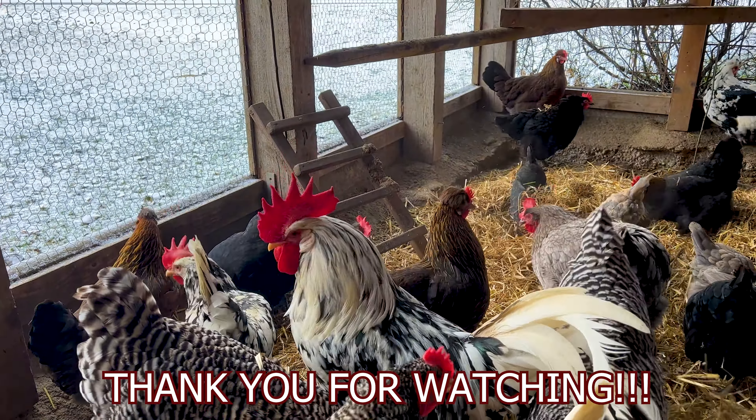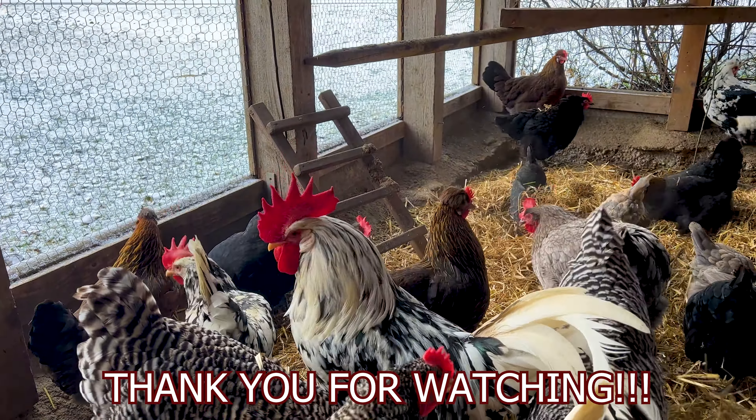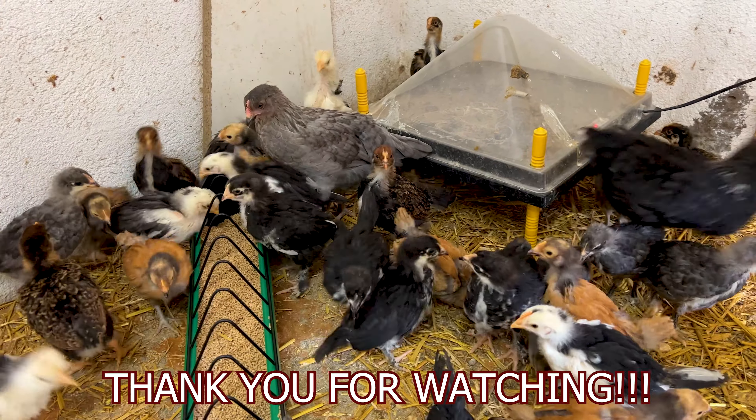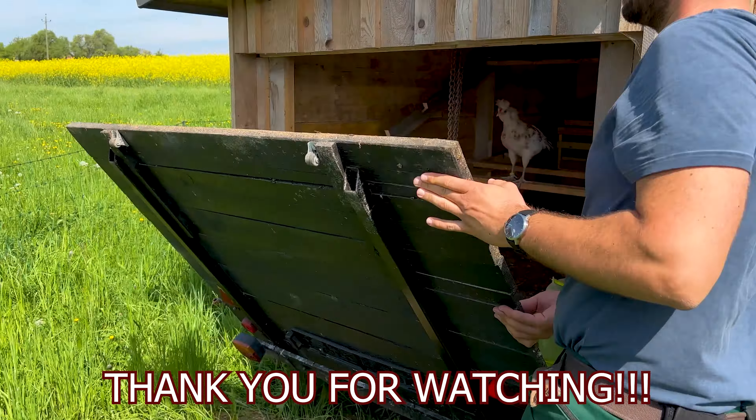I think this last chicken coop was very big and special, and it's perfect for the end of this video. Thank you for watching. If you want, you can also follow me on Instagram. Please feel free to tell me which of the six chicken coops you liked the most. And sorry for my bad English — I know it's not perfect but it keeps getting better. I'm learning every day, I promise.